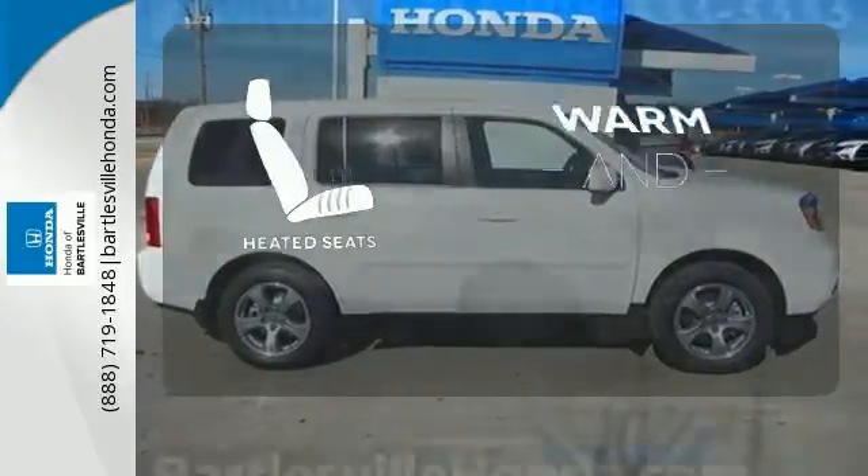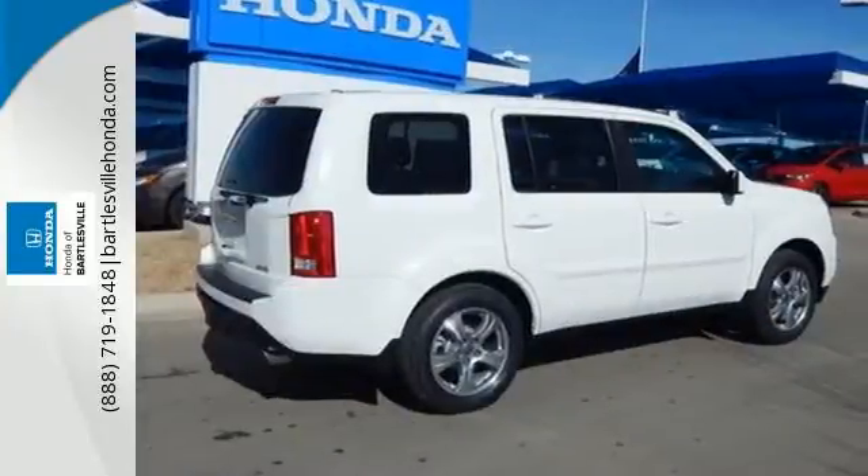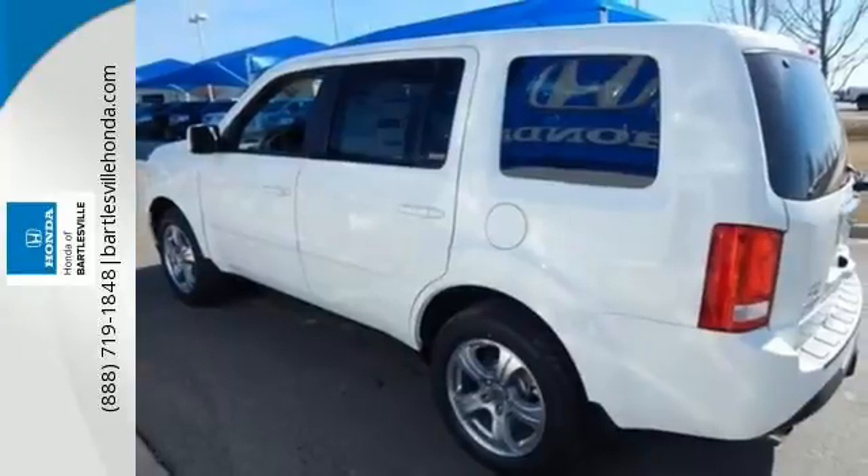Wrap yourself in the comfort of heated seats. Honda's reputation for dependability combines with a useful design, making the perfect all-purpose vehicle. See it for yourself today.